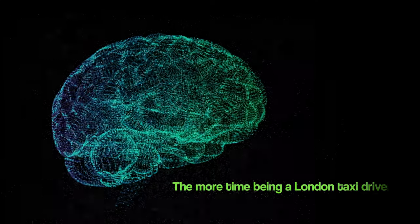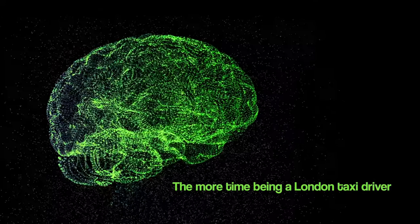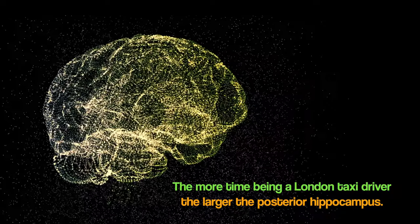The taxi drivers' experience of navigating the streets of London placed such a high demand on their spatial processing that the brain changed its structure. In fact, they found a positive correlation — the more time a participant had been a London taxi driver, the larger the size of the hippocampus.